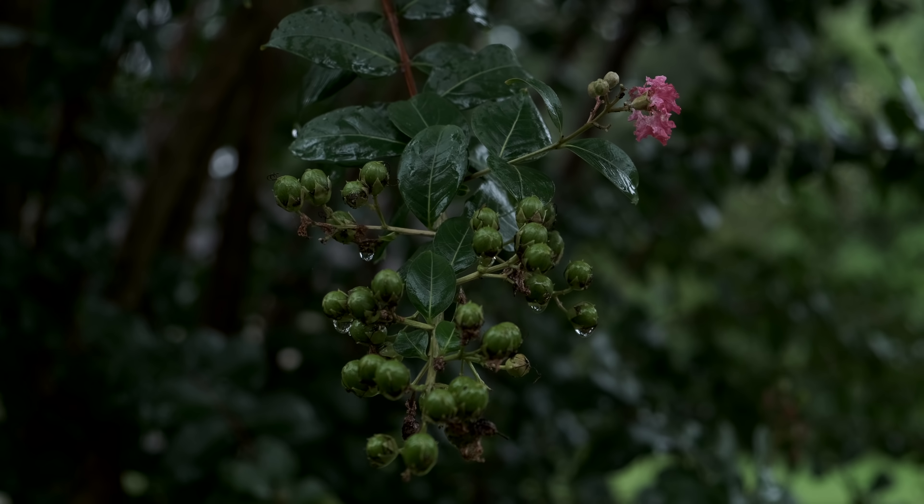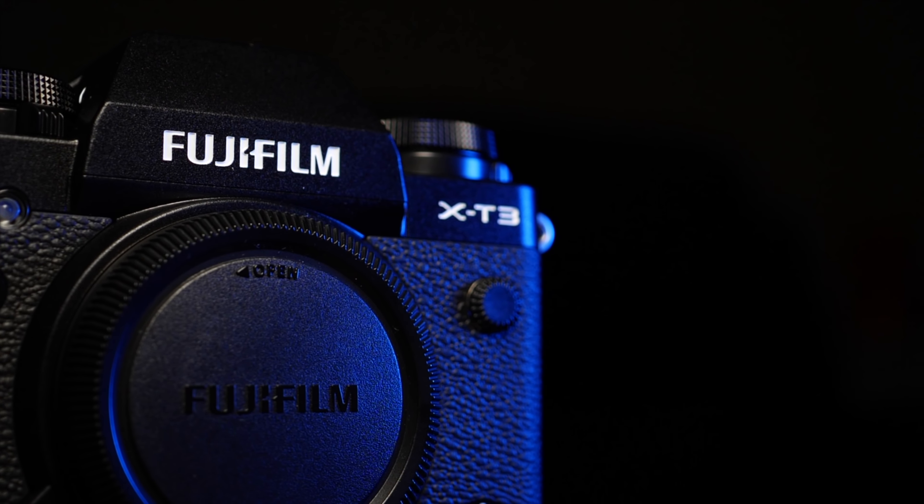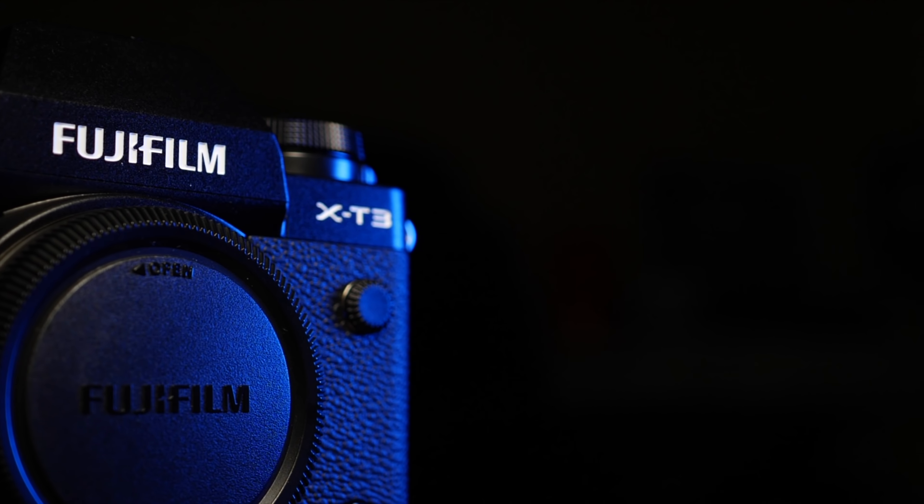The X-T3 also has awesome autofocus, serious image quality, costs less than the A7 III, but does so much more when it comes to video. Before we dig too far into the comparisons, let's cover the basic specs of both cameras. I'm not a photographer, nor am I a professional videographer — I make home videos and YouTube videos, so I'll be covering the specs that matter to the online content creator.